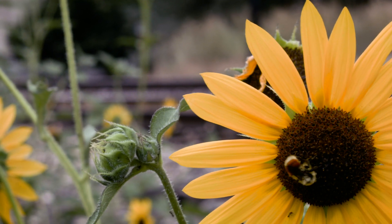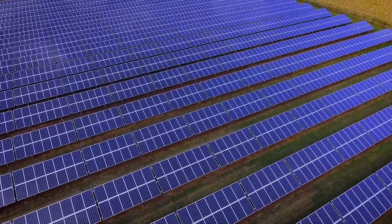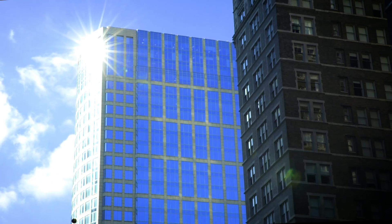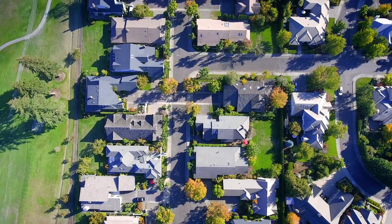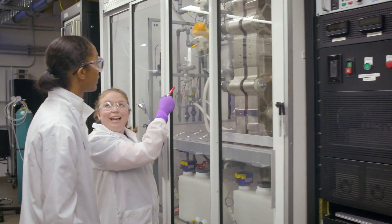Imagine a world where we can realize the full potential of clean energy, like wind and solar, by integrating storage that can capture that energy for minutes, hours, or even days. Lockheed Martin doesn't just imagine it — we deliver it.